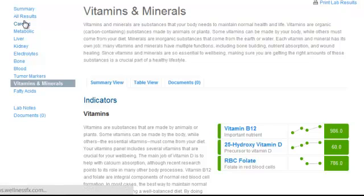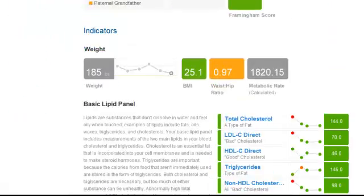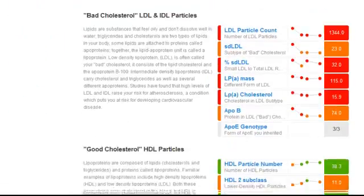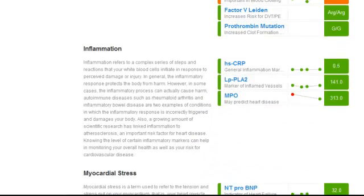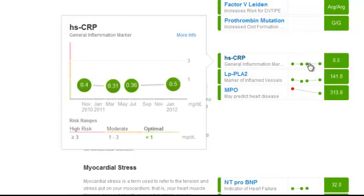We can actually measure the body's level of inflammation, and one of the best measurements we have is something called the High Sensitivity C-Reactive Protein, or HSCRP. Looking at this member's HSCRP, it started at 0.4 — this was when their vitamin D level was in the 30s — and as they increased their vitamin D into the 40s, it went down to 0.3, so it did improve. The body's level of inflammation lowered.